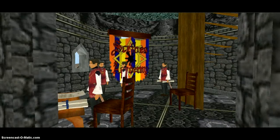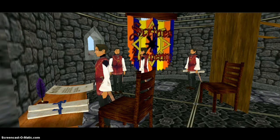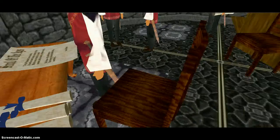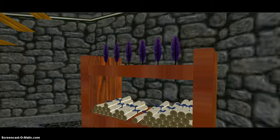This here is the scribe room. These men were learning to be clerks, who were among the few who could read. There's a desk with a scroll, rolled-up ones, a feather pen and quill, a shelf with scrolls, and more quills.